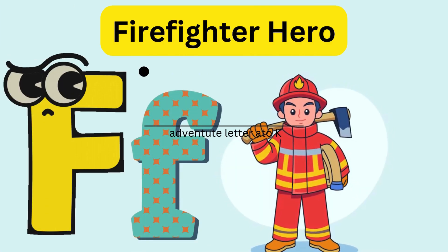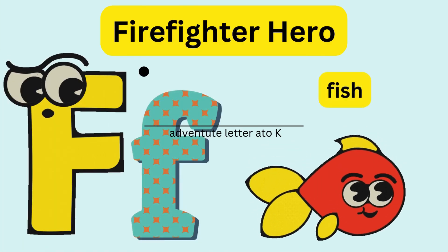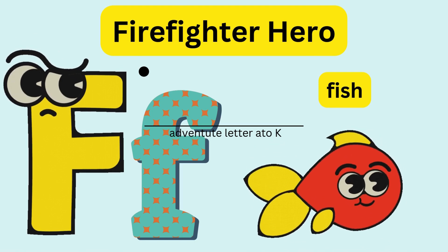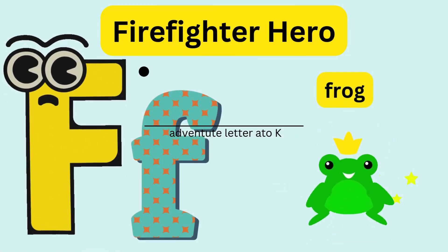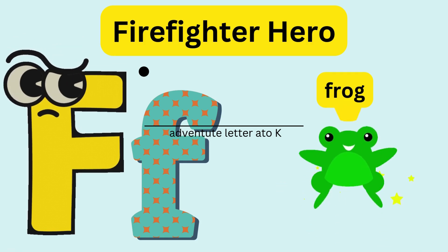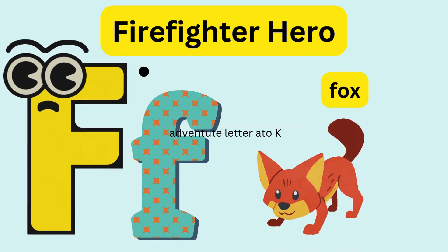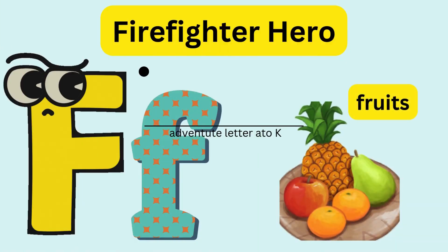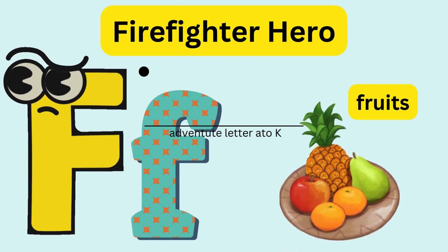F - Firefighter Hero! Letter F becomes a firefighter and saves a fish, a frog, and a fox. After putting out a fire in Alphabet Town, it enjoyed eating fruits.